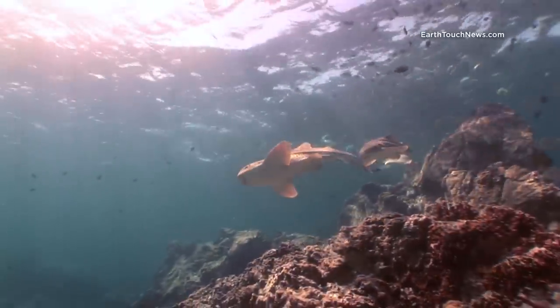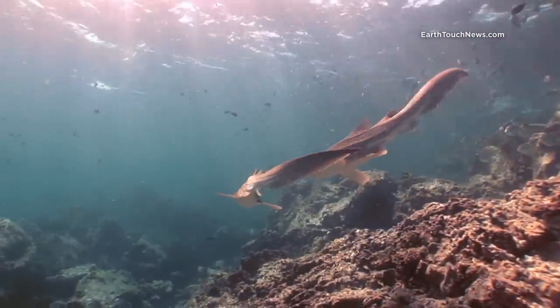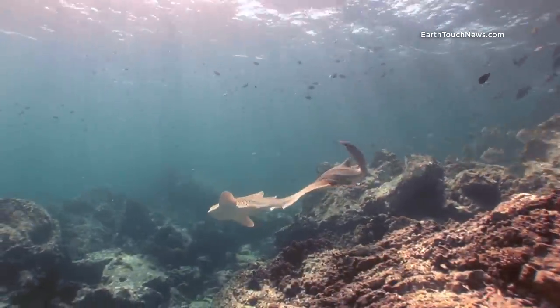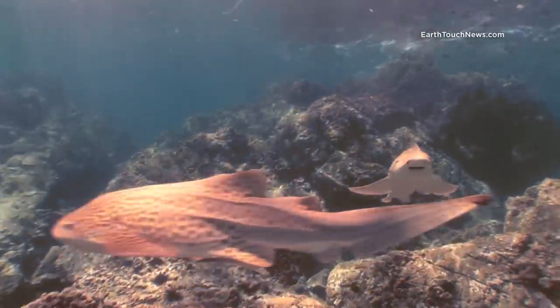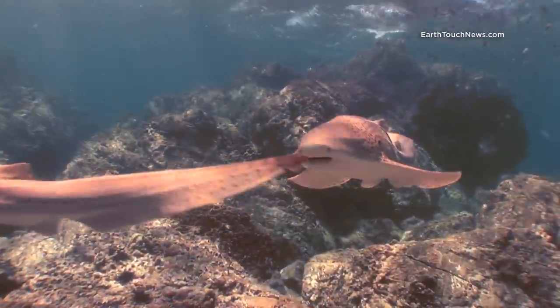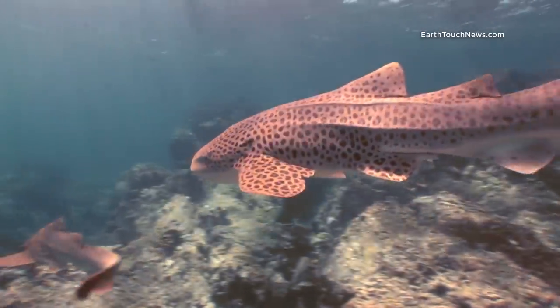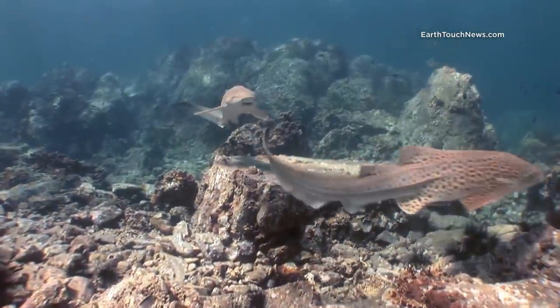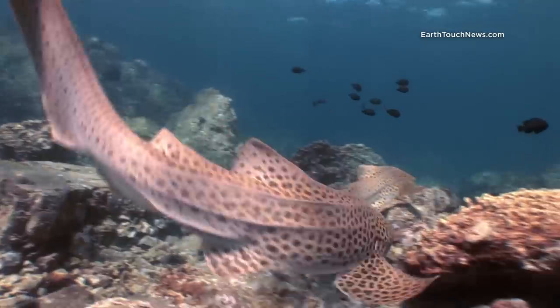The behaviour you're seeing now from these two leopard sharks is indicative of mating. When the female is ready to mate she swims in a very slow, lazy style. The female is the one in the lead, and the male will swim very closely behind and often nibble or hold onto the tail of the female.